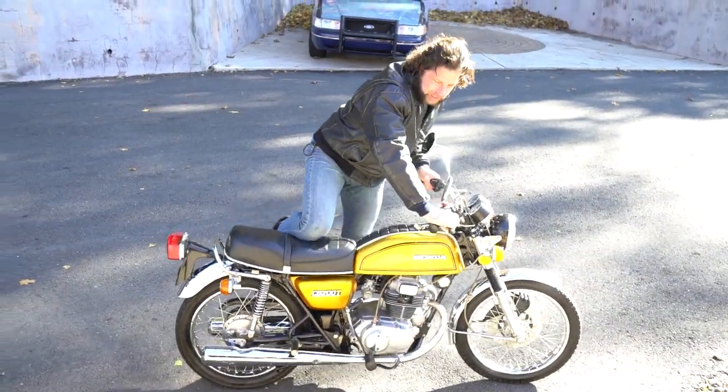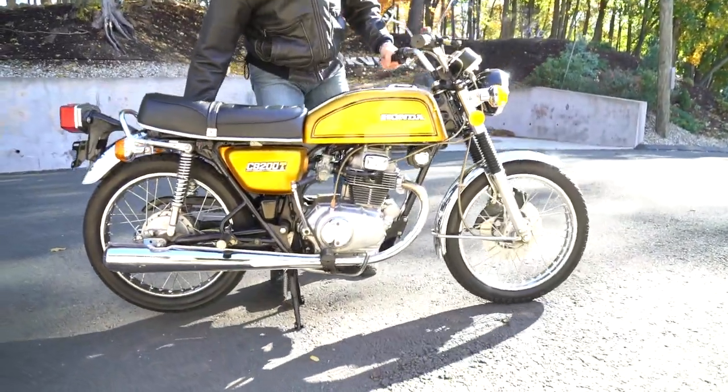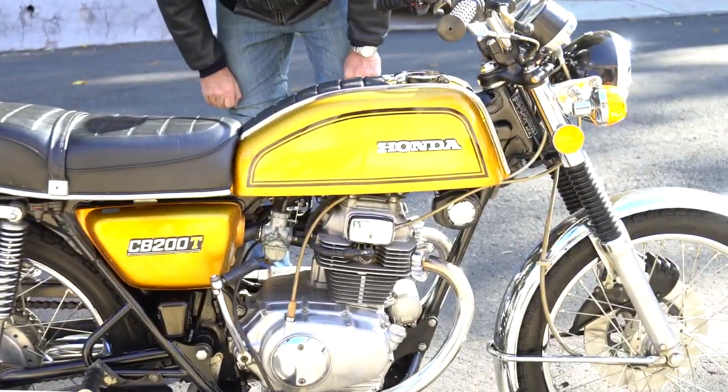Hi, I'm Ken Kaepernick from the New England Motorcycle Museum, and this is one of the coolest classic vintage Hondas from the 70s. This is the 1975 Honda CB200T.